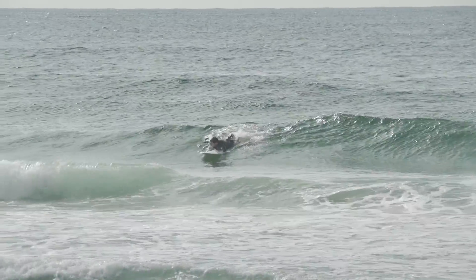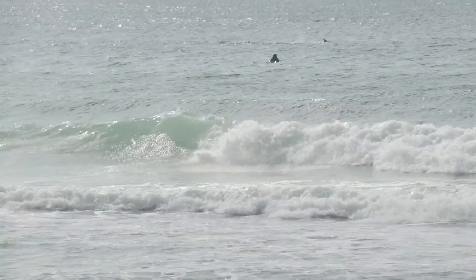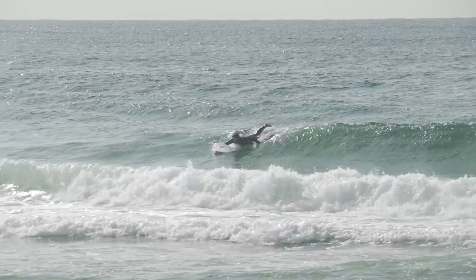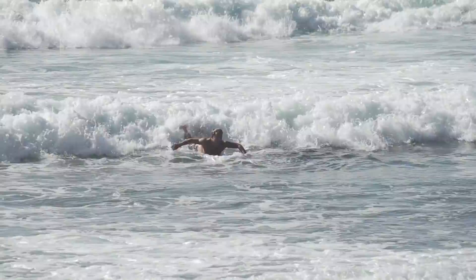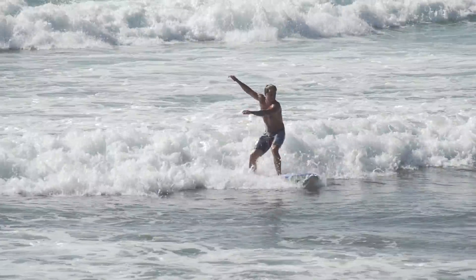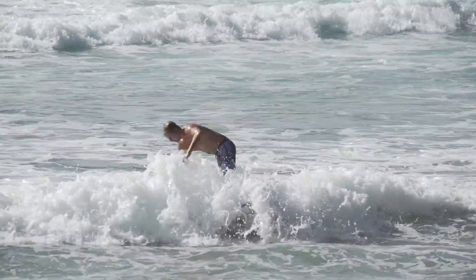As you'll see here, my client's board is too big and cumbersome and he is unable to control it once on the open face of the wave. Sure, we've established that these types of boards are fine on white water, but we really want a board to be able to perform on the face — because that is where all the fun happens in surfing.